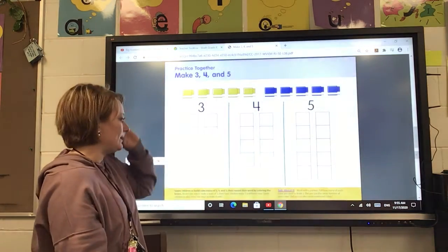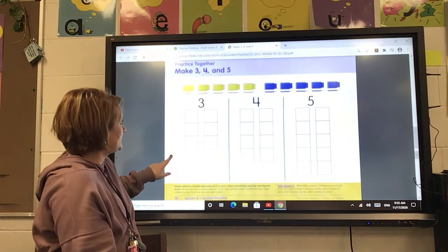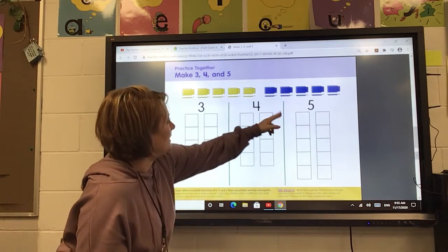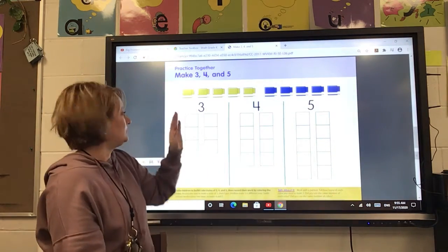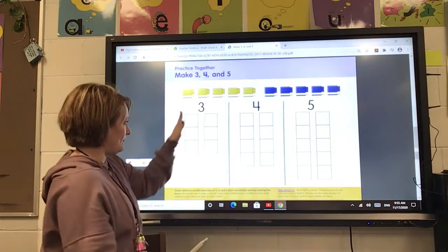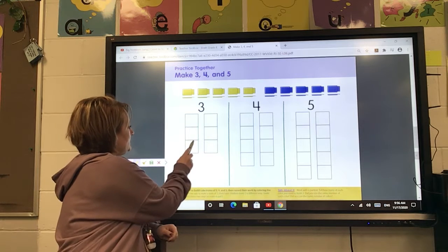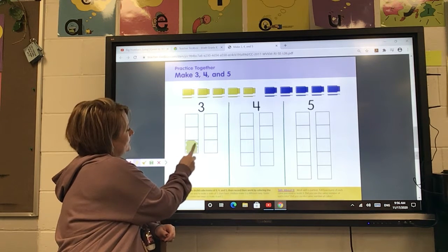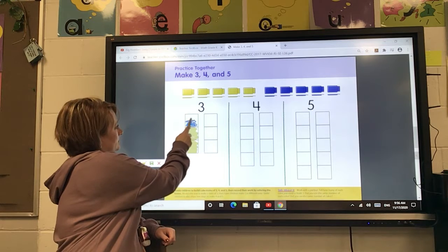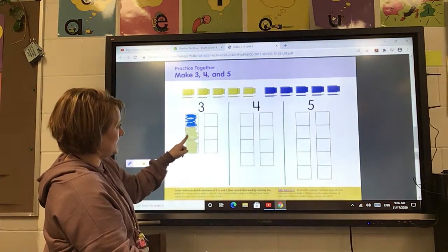Okay, we're going to now do the back side of that paper. It's page number 34. It looks like this one. We are going to use our blue and yellow crayons to color three two different ways. I'm going to use yellow and blue on this one — this is number three: one, two, three. So I'm going to color one, two yellow, then I'm going to do one blue. So go ahead and color your first one like that — two yellow and one blue.